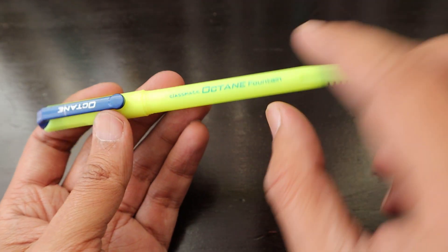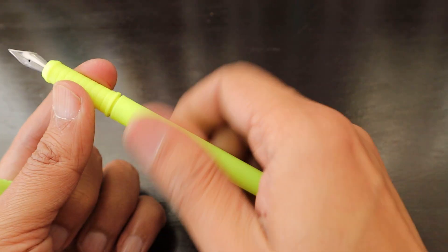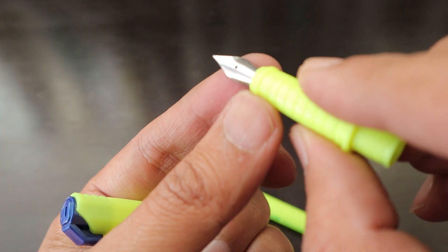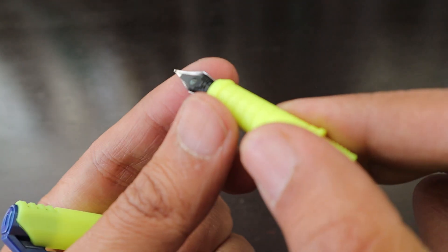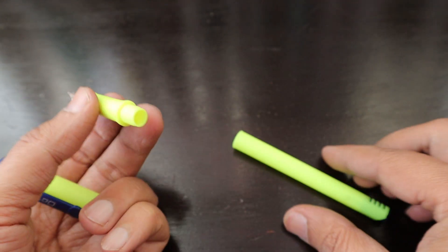This pen comes in a plastic body and is extremely lightweight. 'Octane' is written on the clip and also on the body, which reads 'Classmate Octane Fountain Pen.' When we open the body, we have a feed hidden inside the plastic body. The nib doesn't have any design or logo — it's a simple steel nib with an iridium tip.